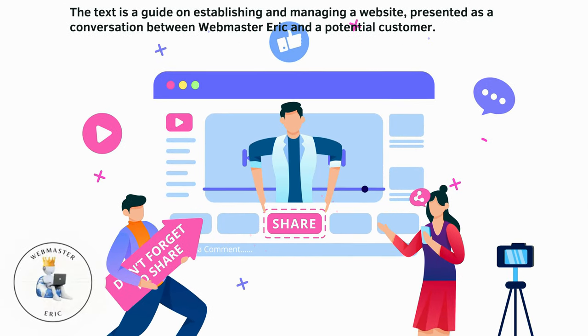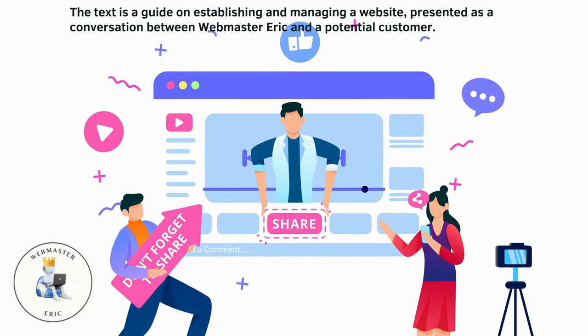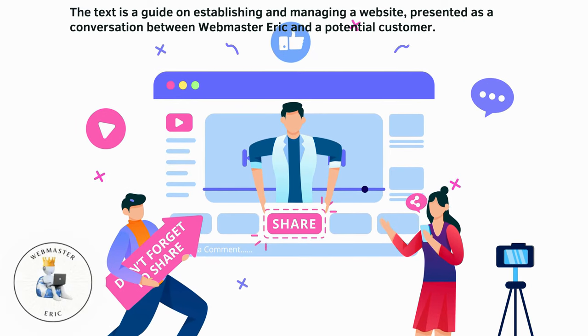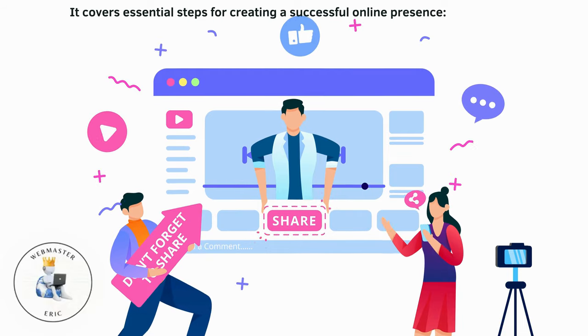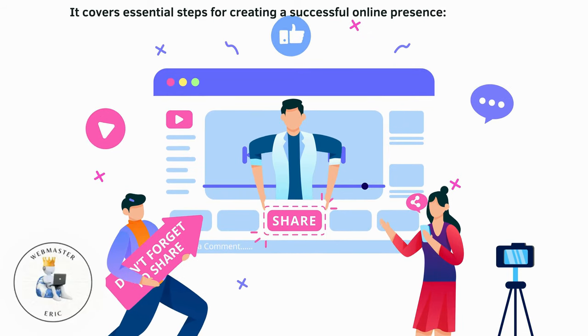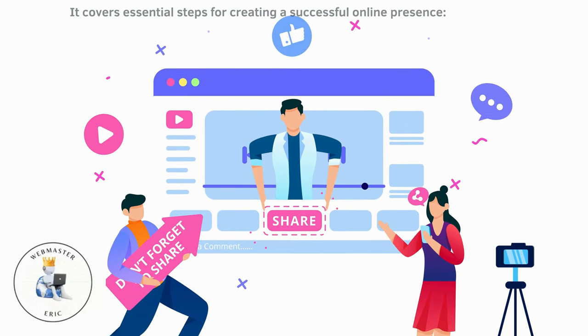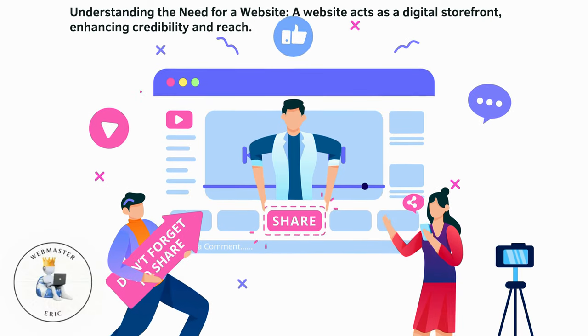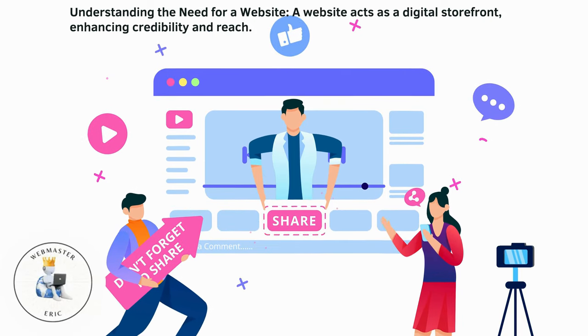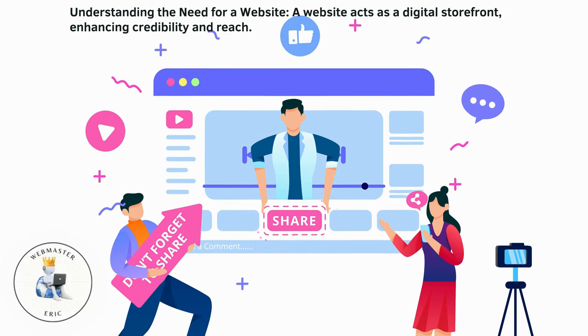The text is a guide on establishing and managing a website, presented as a conversation between Webmaster Eric and a potential customer. It covers essential steps for creating a successful online presence, including understanding the need for a website. A website acts as a digital storefront, enhancing credibility and reach.